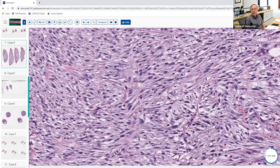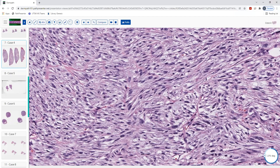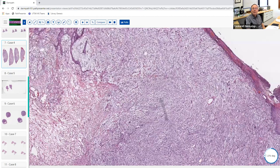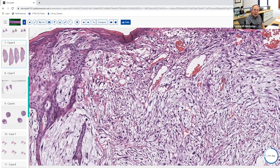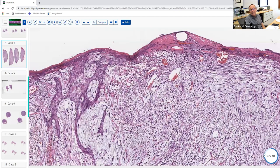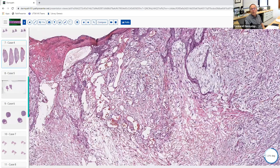There are three things to think about with this pattern. Common things occur commonly, so the three most common spindle cell neoplasms in dermatology: number one, atypical fibroxanthoma; number two, spindle cell desmoplastic melanoma; and number three, spindle cell squamous cell carcinoma. In the old days before immunoperoxidase, we'd look at contiguity with the epidermis for squamous cell and absence of pagetoid spread for melanoma. Now we have markers that give us a real answer, so we don't need to guess.